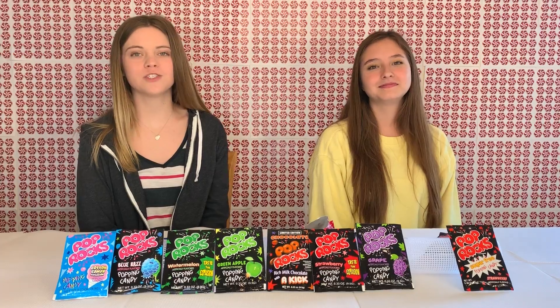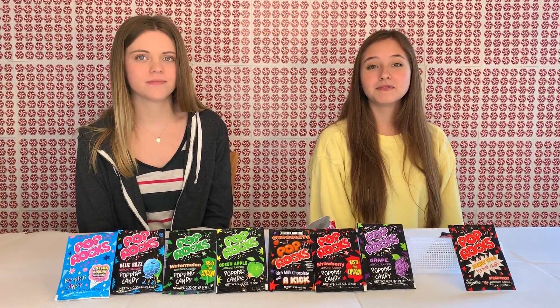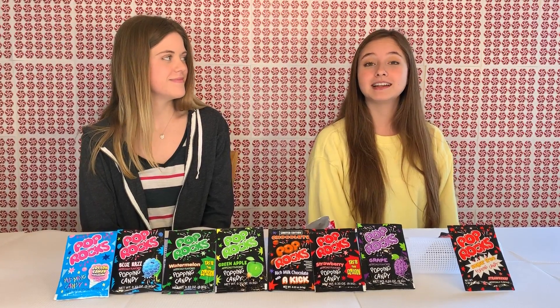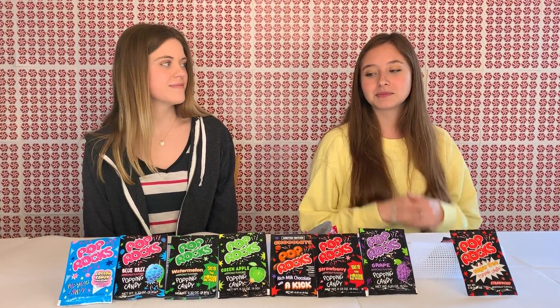Because Pop Rocks have been around for such a long time, there are many creative ways to enjoy them besides just eating them out of the package. If you have any ideas of how you've used Pop Rocks before, or how you've seen other people use them, make sure to leave it down in the comments. If you want us to try them, let us know!